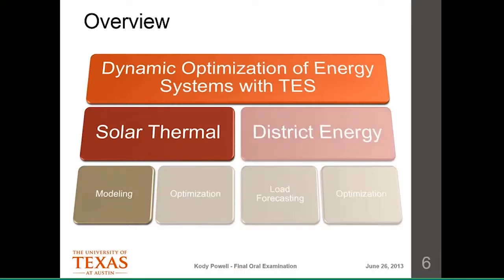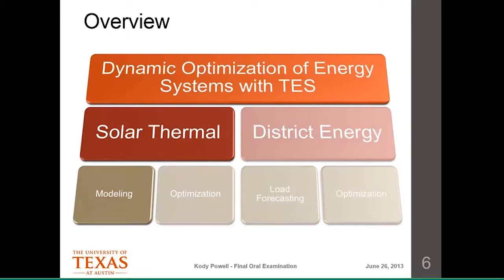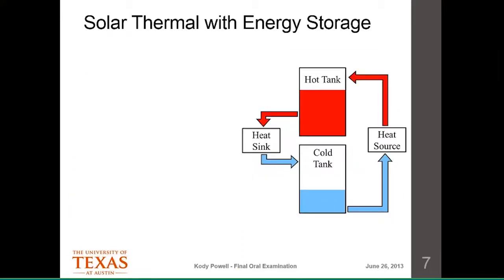Now I'll focus on the solar thermal system and the first-principles model I developed. I used a fairly simple two-tank storage method: two tanks full of synthetic oil as the fluid. This is a direct method because you use the same fluid to collect heat as you use to store. You store the fluid in its cold state in one tank, run it through your heat source to heat it up, and then put that heated fluid in the hot tank.